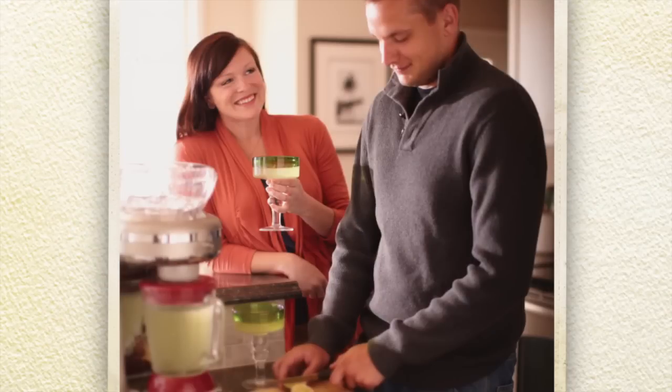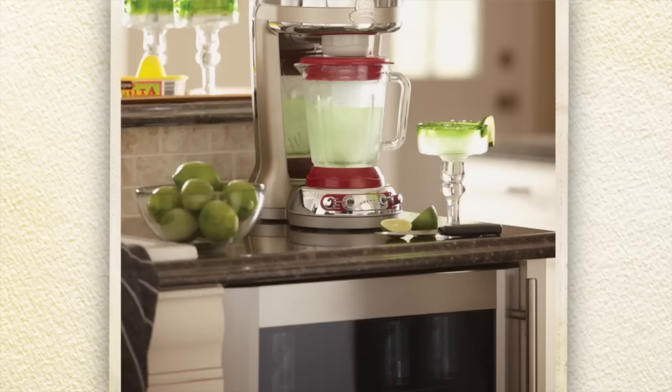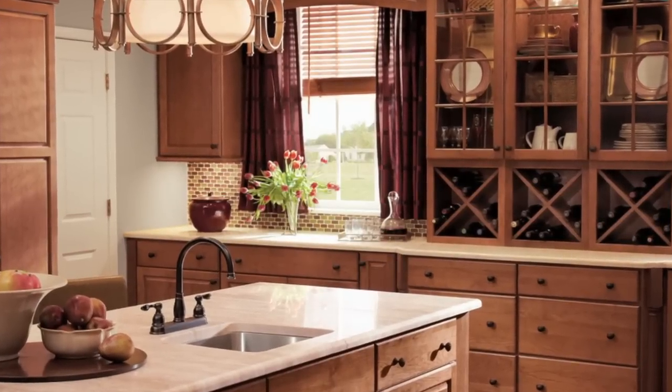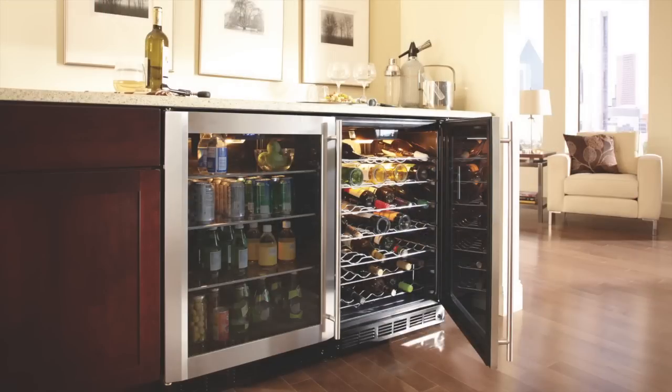Entertainers need kitchens that allow for effortless multi-tasking. Extra deep cabinet storage for large party trays and drink stations away from the cooking area allows guests to serve themselves and keep the party flowing.